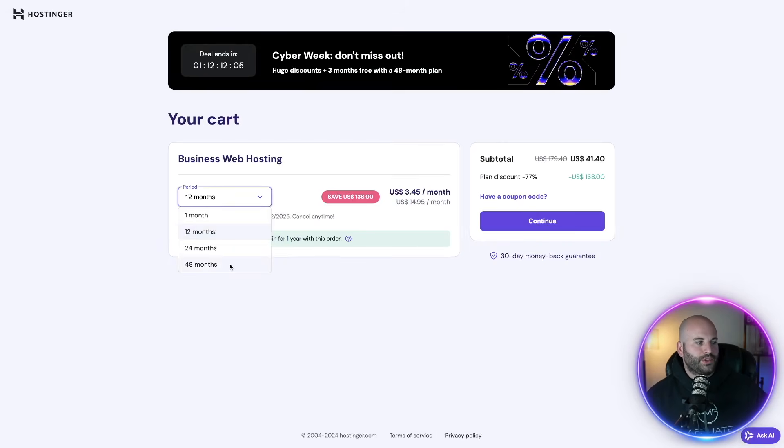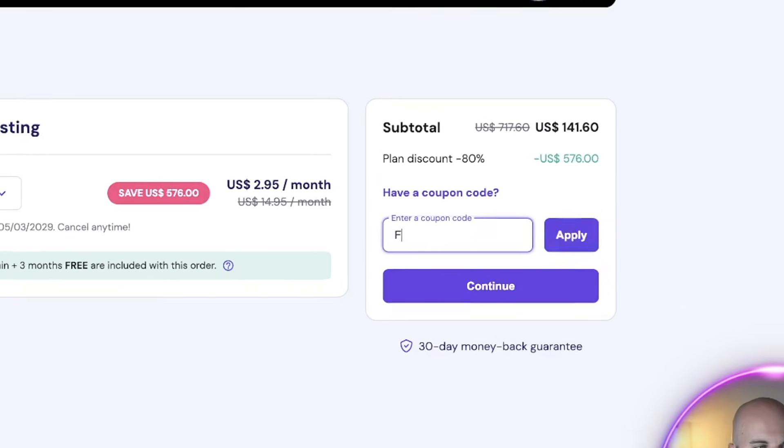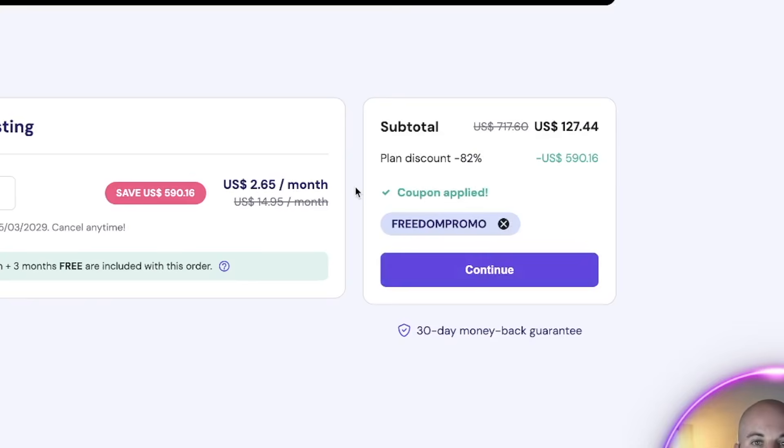At the least, I recommend going to 12 months. It's also going to give you a free domain when you do that, and that setup fee goes away. If you choose 48 months — four years — you're going to save the most, but just choose whatever is best for your budget. No matter what you decide, click on have a coupon. I have a coupon code for you: type in freedom promo and hit apply, and that's going to take an additional 10% off your purchase.